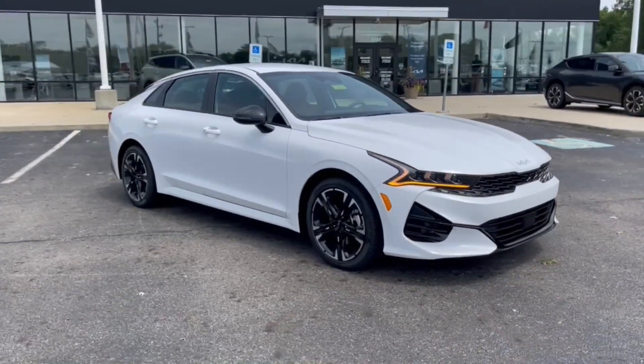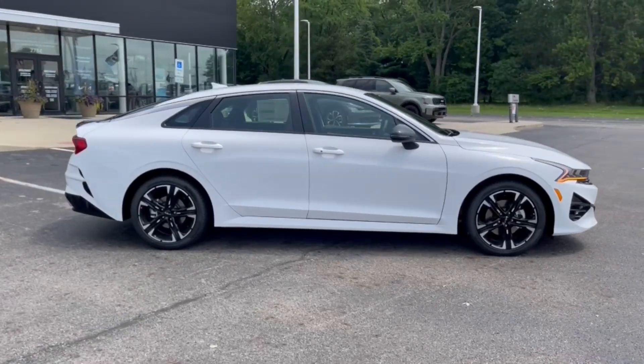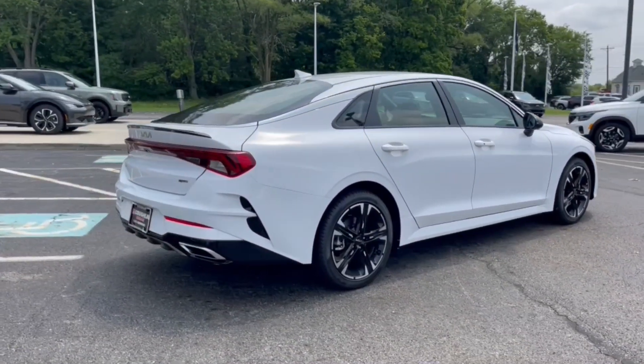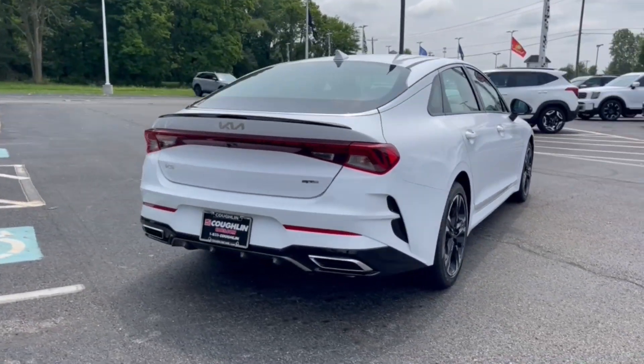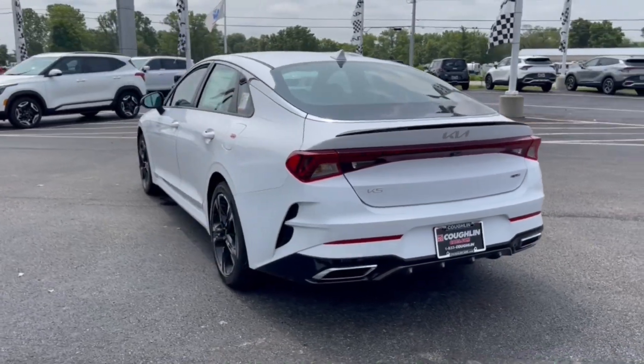Introducing the 2024 Kia K5. Ready to transform your daily drive? Here's a family-friendly K5 that delivers security, luxury, and family-friendly convenience in a surprisingly affordable and undeniably stylish four-door sedan.